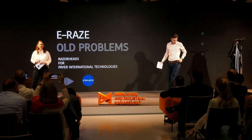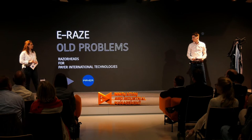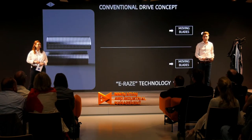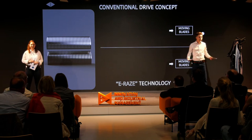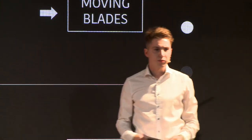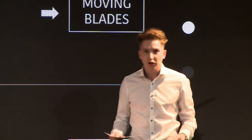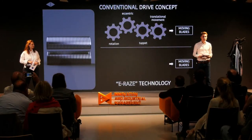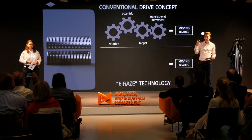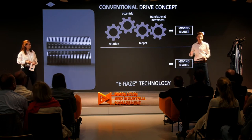Pyre is a big player in the B2B market by developing and producing electric shavers and small personal care products. The goal of the moving blades in an electric shaver is always the same: cutting hair by moving back and forth. The big difference is how the transformation of energy to the blades is achieved. A conventional system needs multiple complex parts: a motor creates rotational movement which is transformed into linear movement via an eccentric and a tappet.